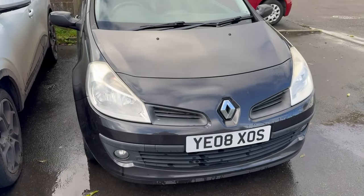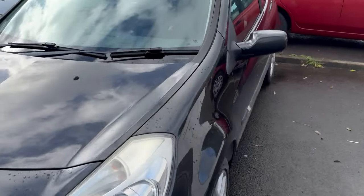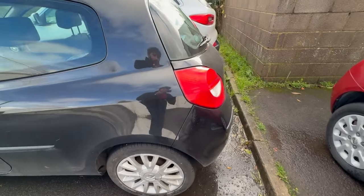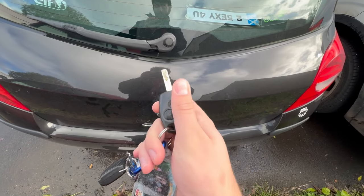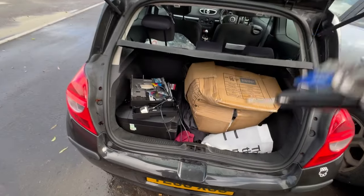But before all that, let's have a look at the car before the Volvo. Can you tell I forgot about this bit? So this is my 2008 Renault Clio. The reason I'm doing this little video is because I'm getting rid of it.